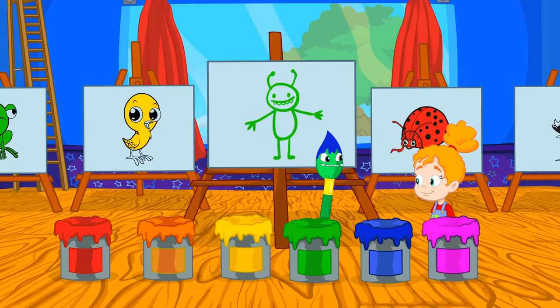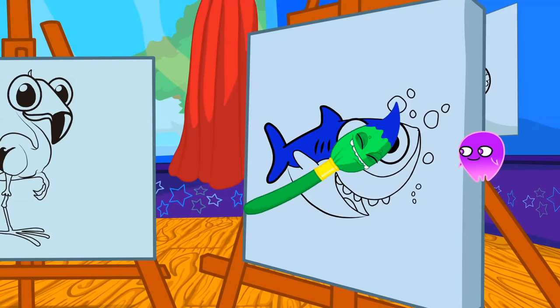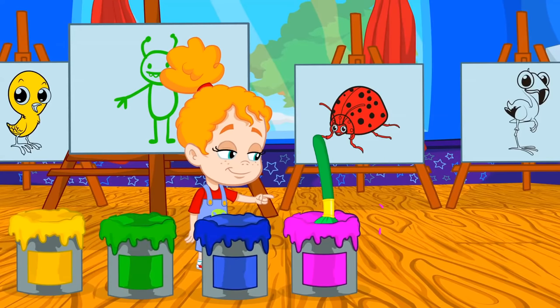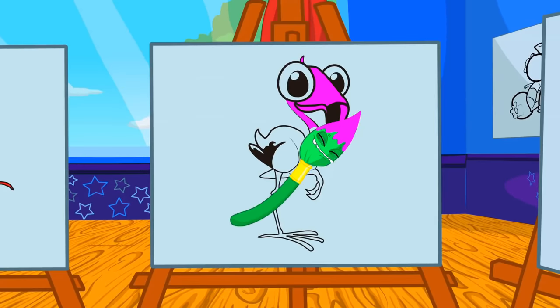Blue — like a baby shark, yes. There's only one color left. Which color is the flamingo? Exactly! Pink! Very good Groovy!